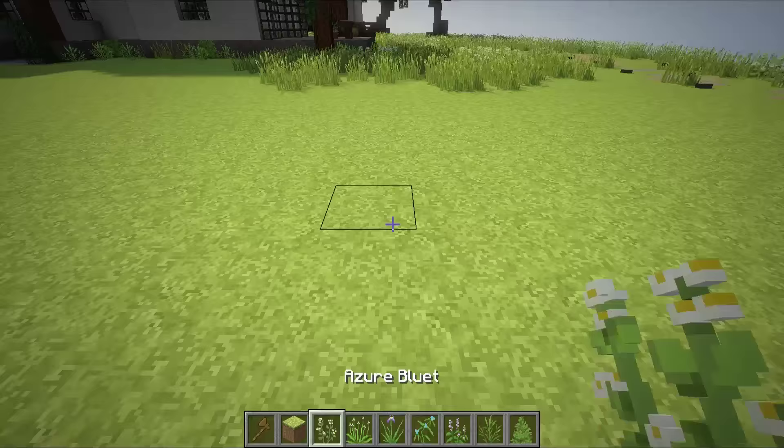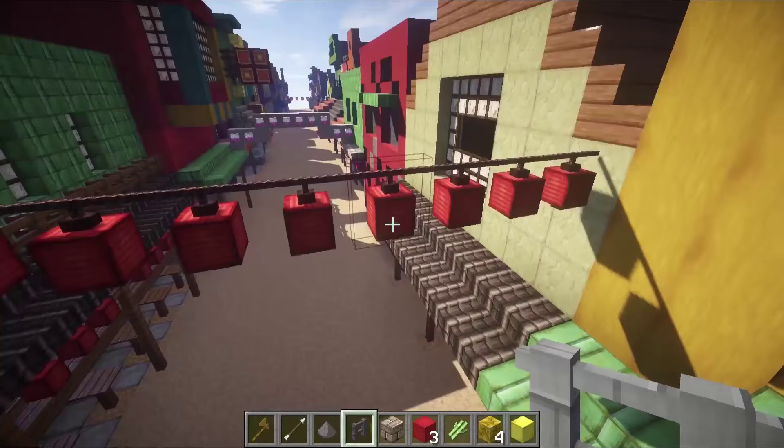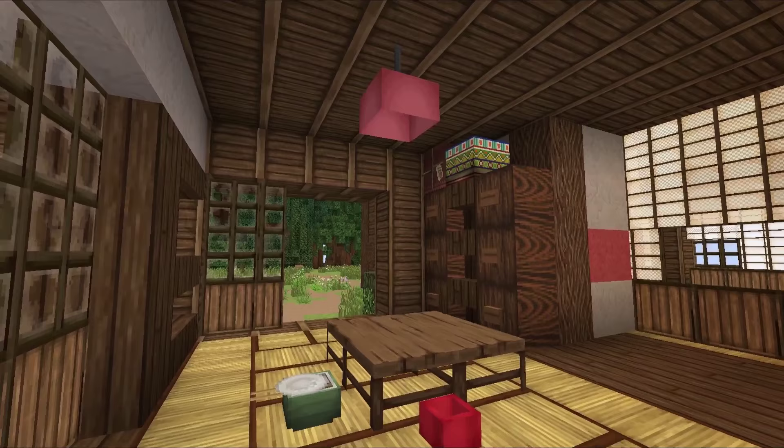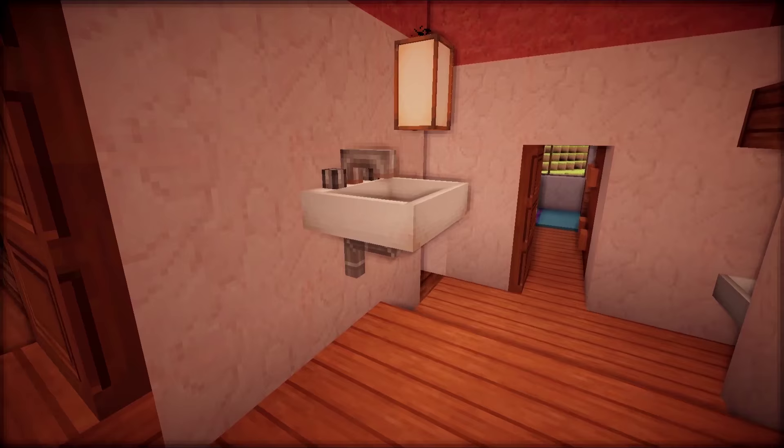Many textures and block models were created to match the movies more accurately, including shrines, lanterns, tatami mats, a fancy wall lamp, a ceiling lamp, a sink, as well as a rice plant.